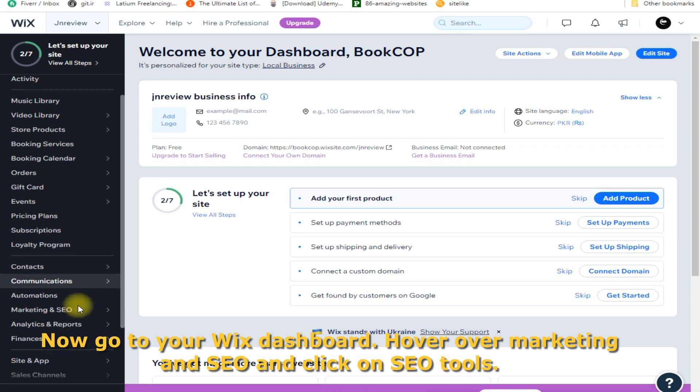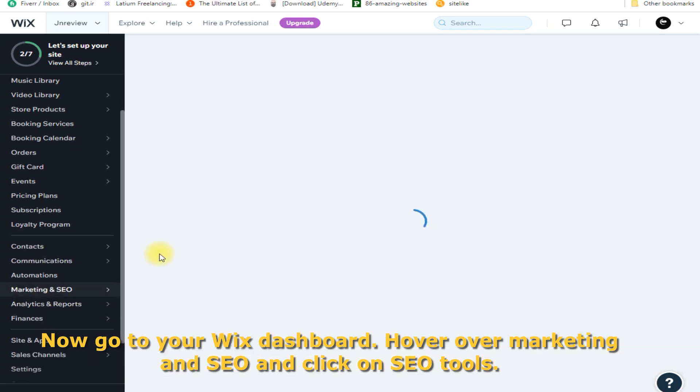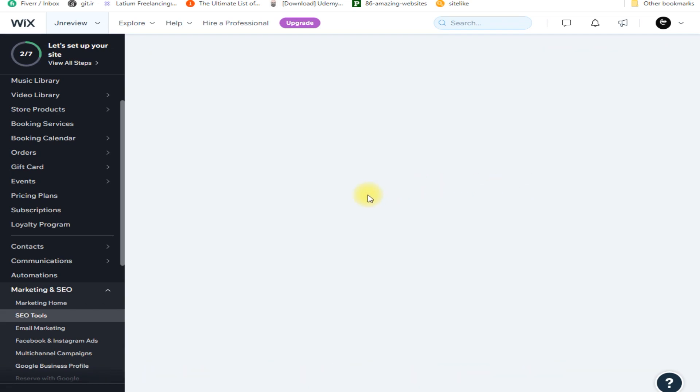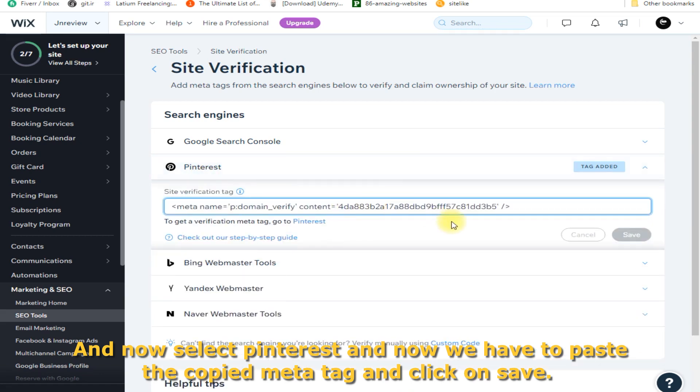Now go to your Wix dashboard, hover over Marketing and SEO, and click on SEO Tools. Once you are here, click on Site Verification. Now select Pinterest, and paste the copied meta tag, then click Save.